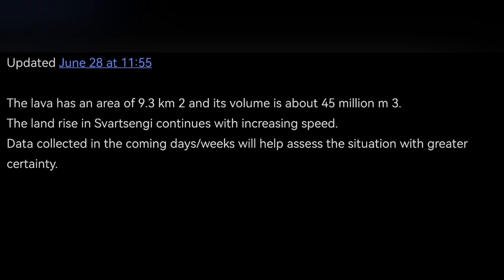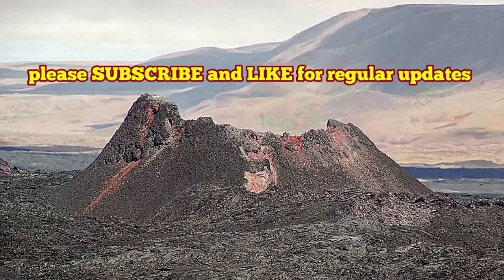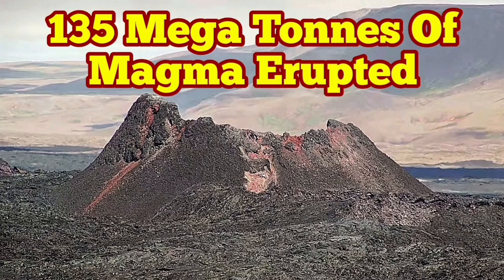This is the latest update from the Icelandic Meteorological Office. I have covered everything in this eruption and more. The Icelandic Meteorological Office provided the maps and data, and I'm interpreting it for you — making it more accessible in a short video.